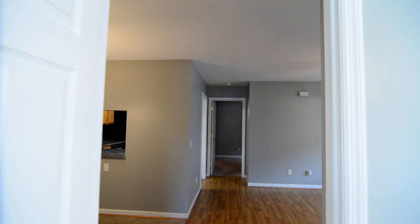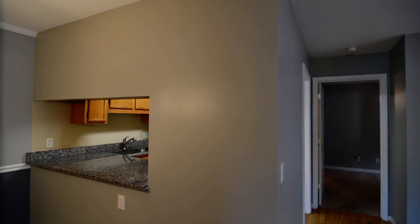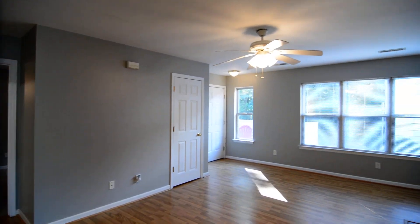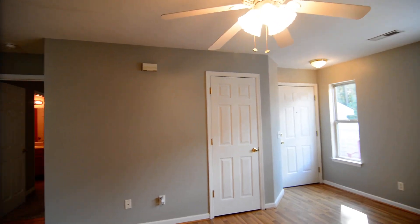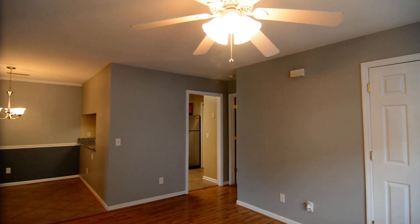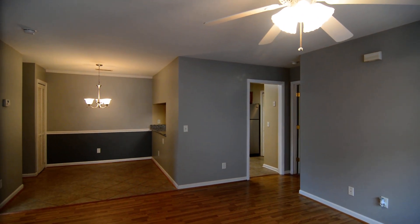That completes our tour of this home. Again, the address is 100 Brighton Hill Circle, Unit 12E. There's also a community pool, which you can see in the photos. Please check the listing on our website at turnerproperties.com for any additional information, or give us a call at 803-407-8522.